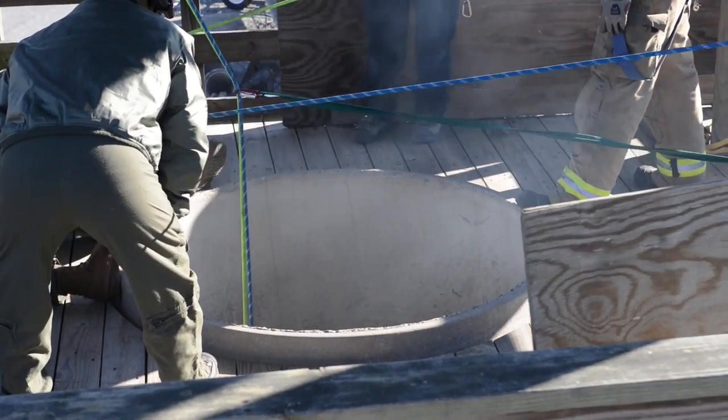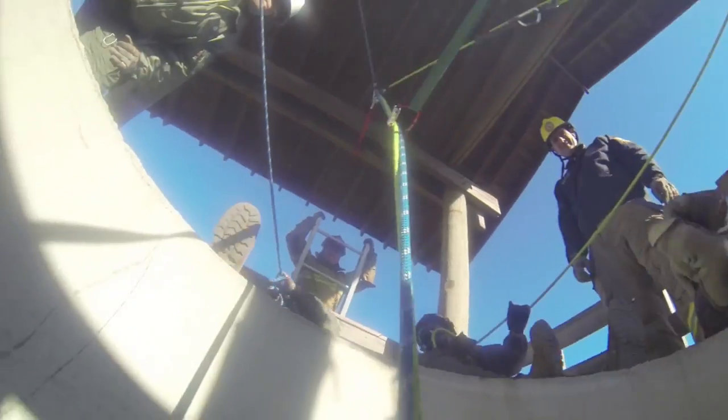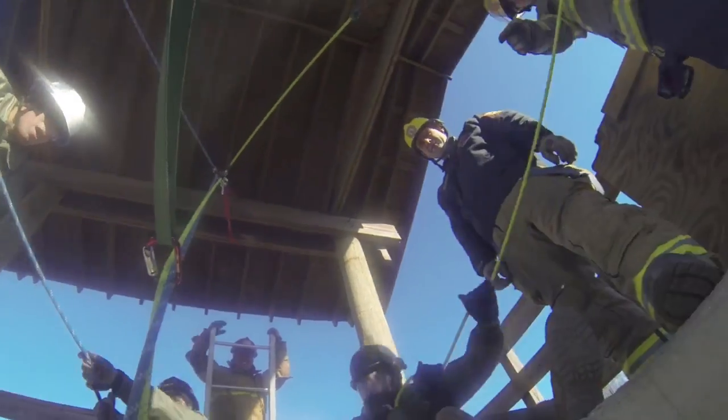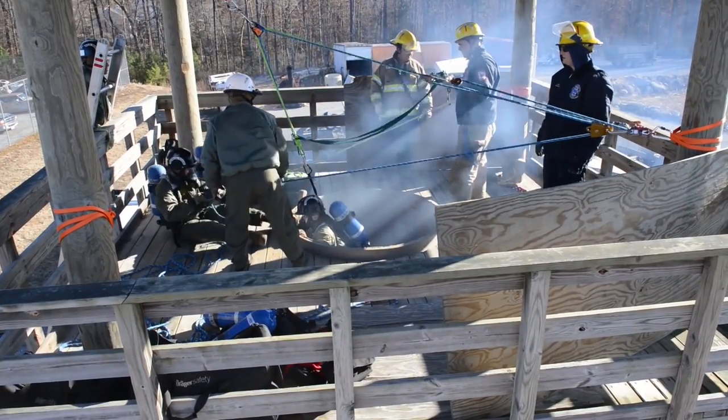During the four-day training evolution, they focused on rope and confined space rescue. The Marines say they increased their confidence and their ability to go wherever their victims need them. Reporting from Glen Allen, Virginia, I'm Lance Corporal Aria Herrera.